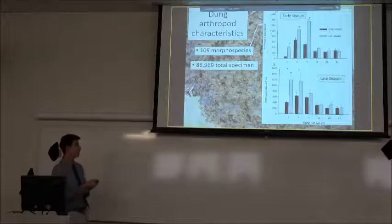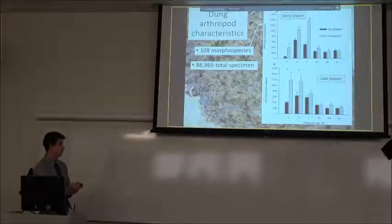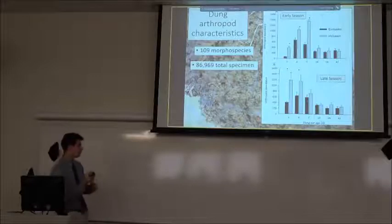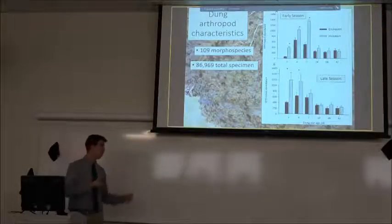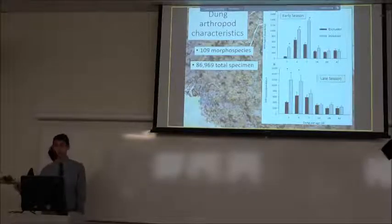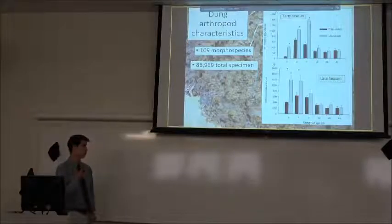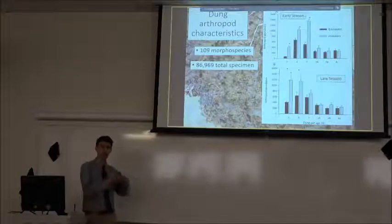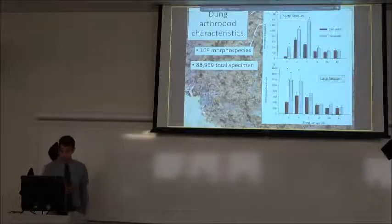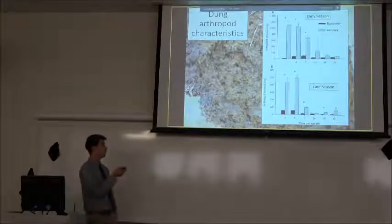In the early season the peak happened about seven days post-deposition; it was a bit earlier in the late season. We're interpreting that as: later in the season it's hotter, things are moving faster, and the dung pad is drying out sooner just due to the sun. So it's only attractive for a shorter period, and arthropods are getting in and doing their work at a faster rate.